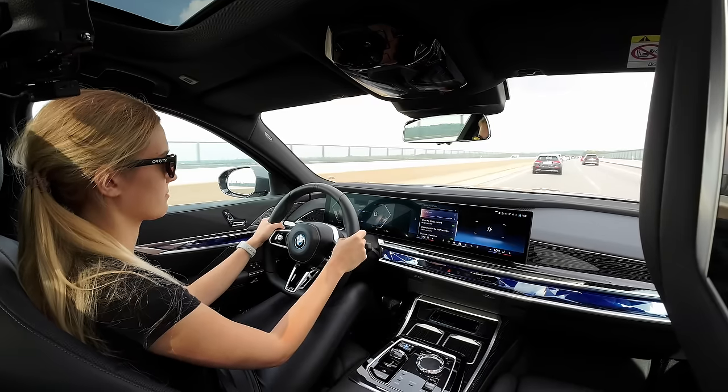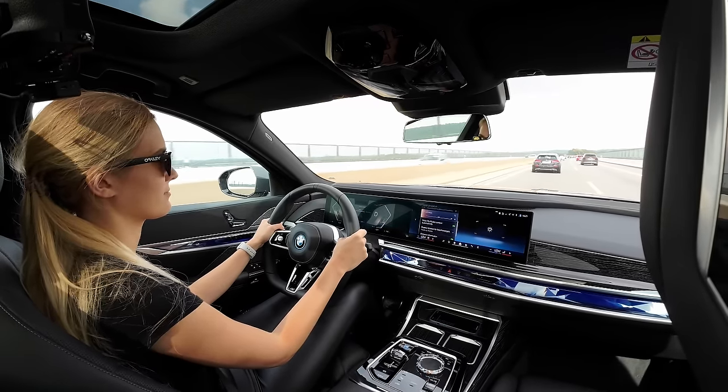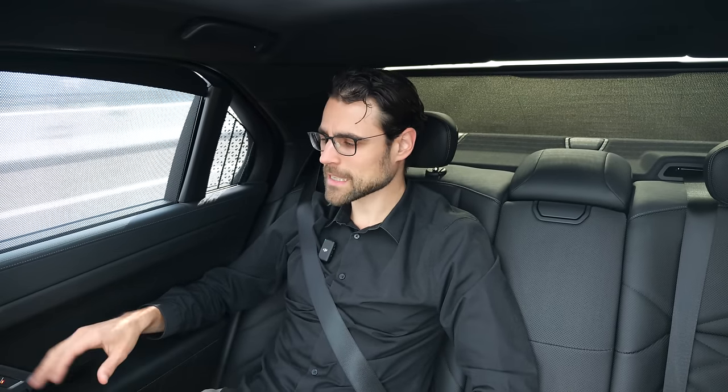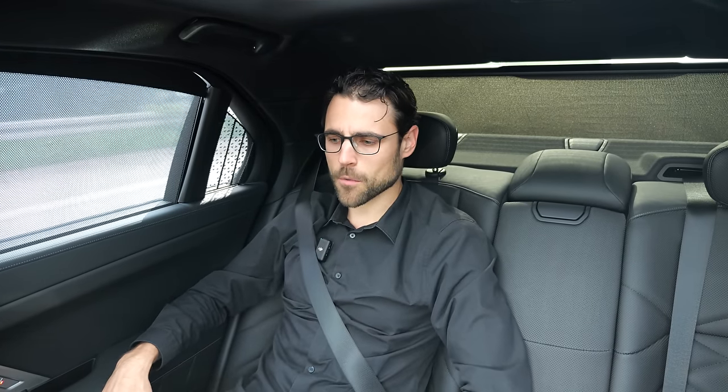The user interface is too complicated — we experienced this from the front as well, where finding functions like head-up display brightness brightness took too long. In the rear it's less of a problem, but in the front it's even more critical. The comfort, however, is truly unparalleled. The seating quality and comfort are awesome — even without the special chauffeur package, it's totally fine.